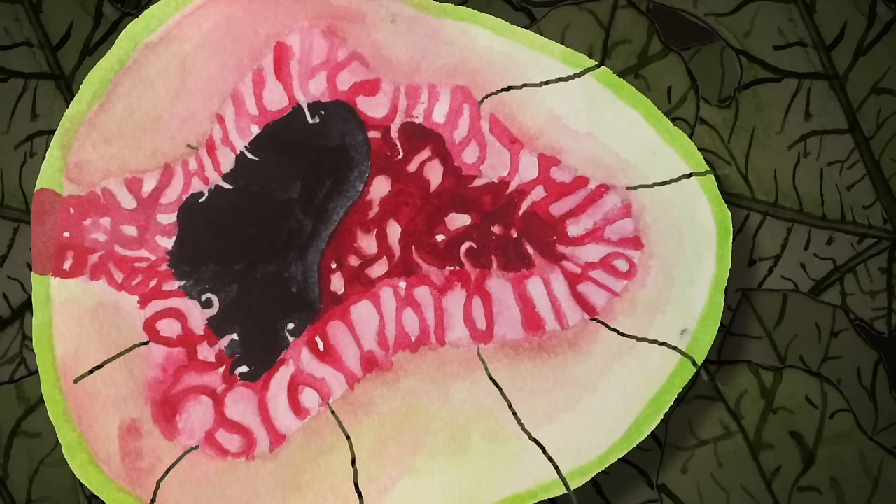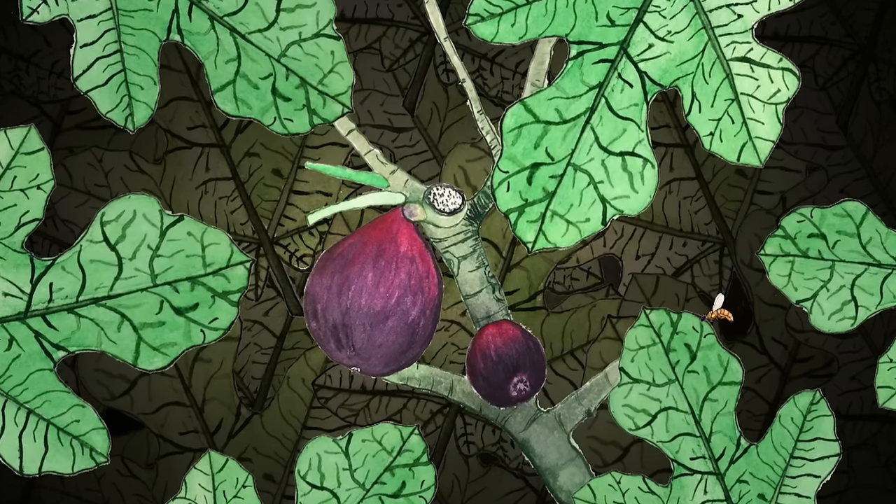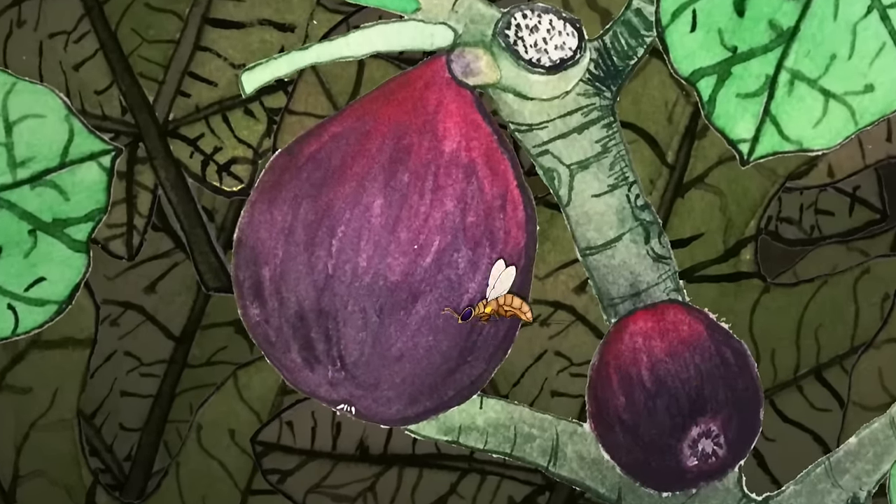Then the males die inside the fig, but not before boring tiny holes through the fig's skin. When the females do emerge, the fig has just started producing pollen. The female wasps pick up some of that pollen before making their way through the holes their brothers drilled and go off to find a new fig to start the cycle again.